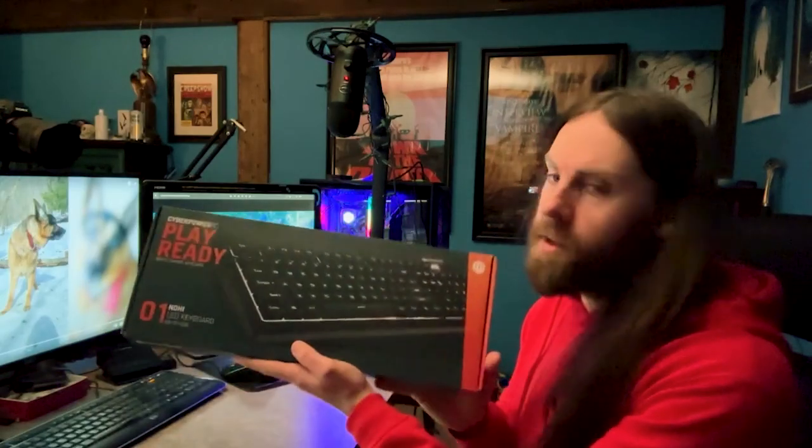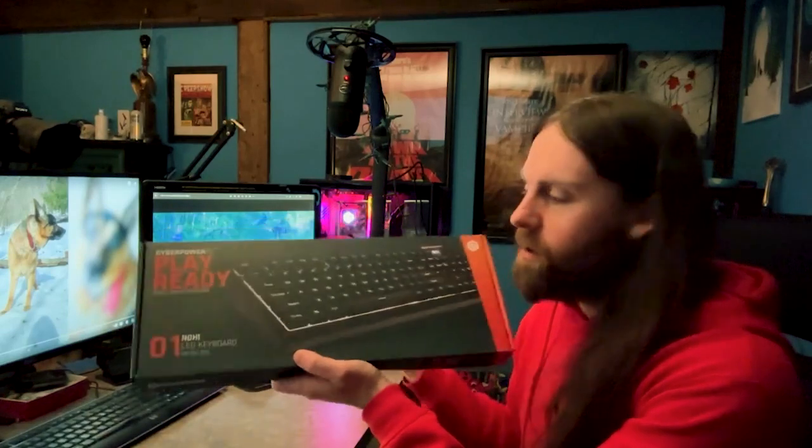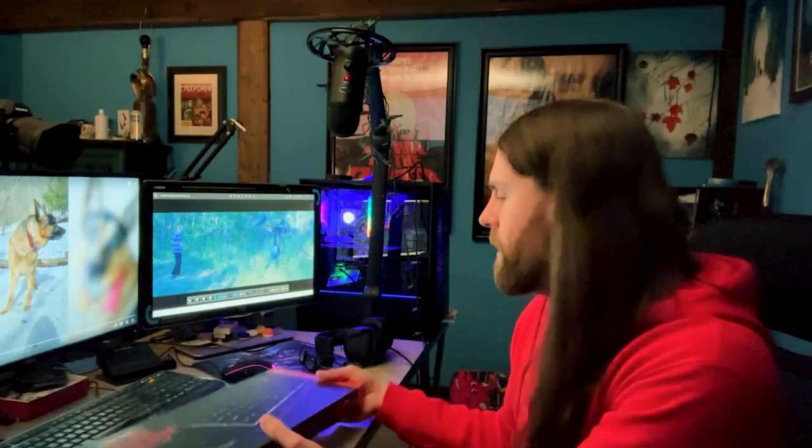The keyboard they gave me — the space bar wasn't working. So I called CyberPower and told them the keyboard wasn't working. They didn't ask me any more questions and said they're going to send a new one. That's pretty good customer service — they didn't even tell me to send the old one back. I just got the replacement delivery yesterday.